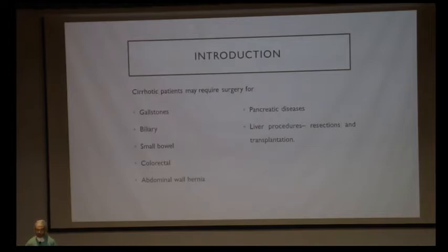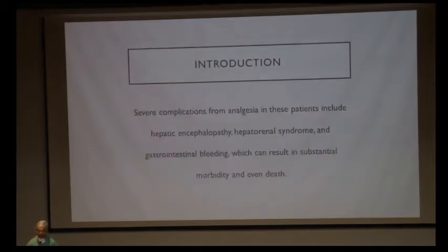Cirrhotic patients often require surgery for gallstone diseases, biliary diseases, small bowel colorectal diseases, abdominal wall hernias, pancreatic diseases for which procedures like Whipple's are done, and liver procedures per se, such as resections and transplantations. There are certain complications which arise from the analgesia we use in these patients because of the underlying pathology of cirrhosis.